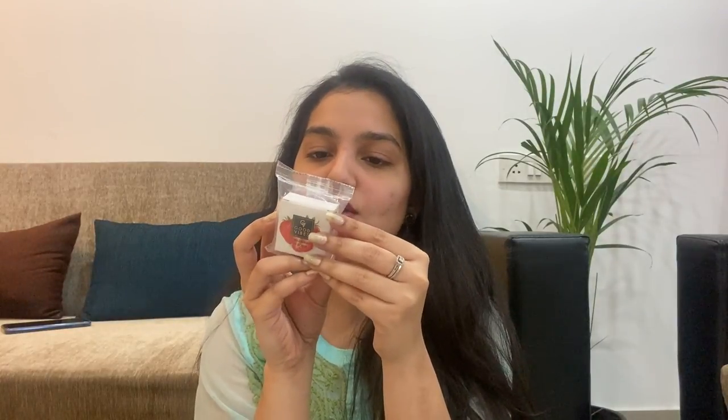Lips are an important part of your face and we tend to ignore them a lot, so I made sure I ordered something for them as well. I have a strawberry lip scrub with all natural ingredients — cane sugar, sunflower oil, beeswax, cocoa butter, vitamin E, and strawberry extract — all natural and chemical free. I also have two lip balms: one chocolate and one strawberry. I don't think I need to give any explanation because these are really yummy.